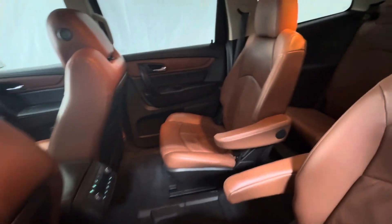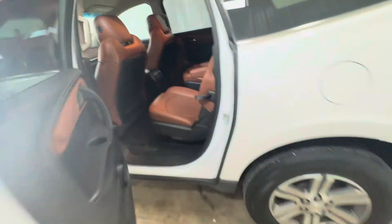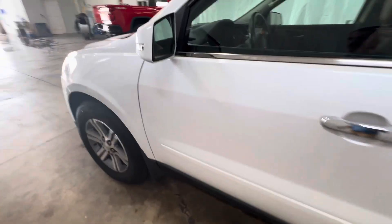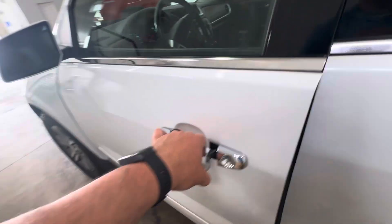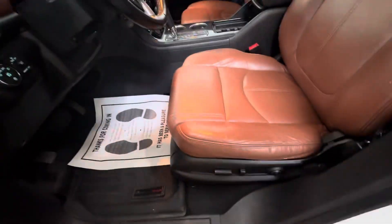No rips, no tears, no funny smells or anything like that — no dog odors. Again, you've got the blind spot indicators. Power windows, power locks, memory seats. Power driver seat.